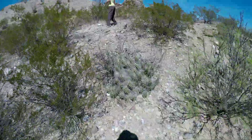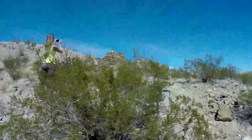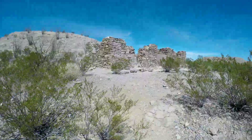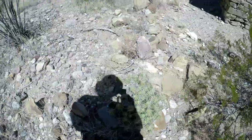Giant cactuses. So there's 59 different species of cactuses here. I'm sure they all hurt just as much. Cactus everywhere up here.